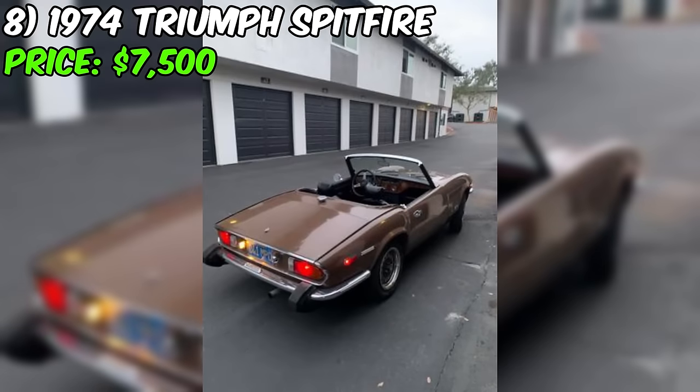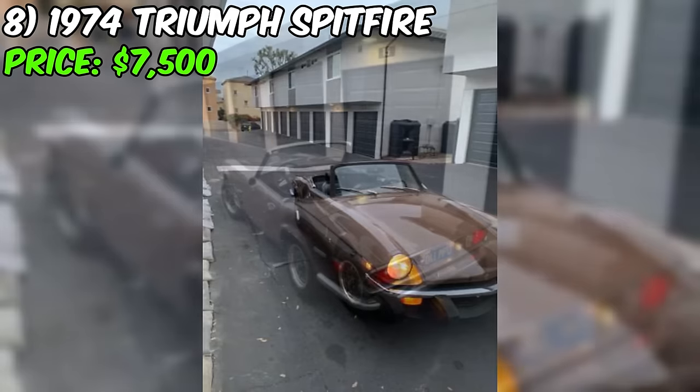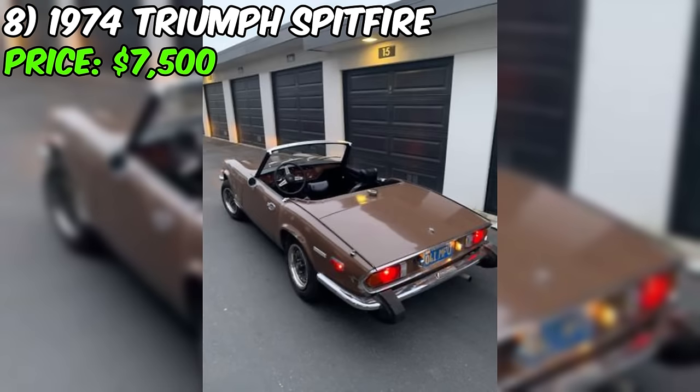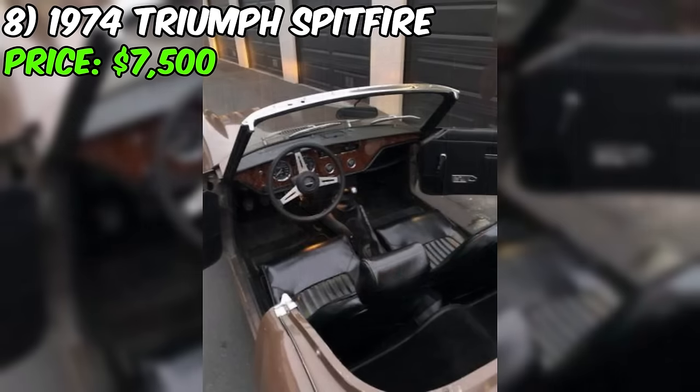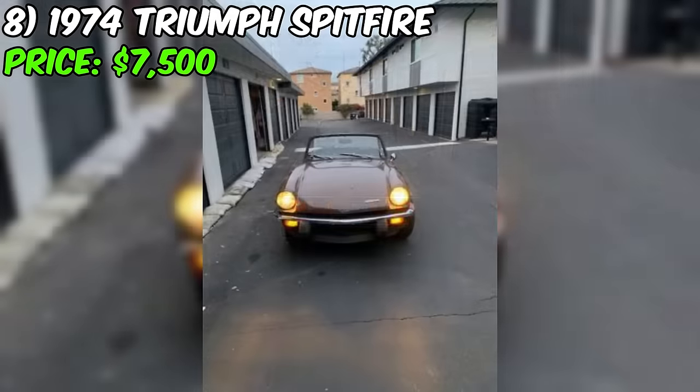They appreciate the exterior's patina look, emphasizing that there are no major issues. The only pending task mentioned by the seller is the need for a new windshield wiper motor. Additionally, the car comes with both a black soft top and an off-color blue hardtop, though the seller personally leaves the top off. The seller highlights its suitability for summer cruising along the beach and PCH, and praises its compact size, making it convenient for parking.